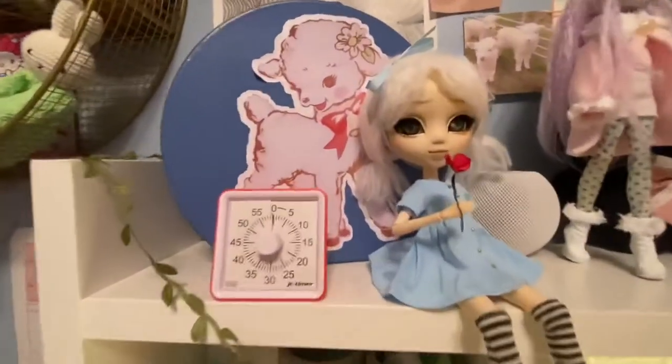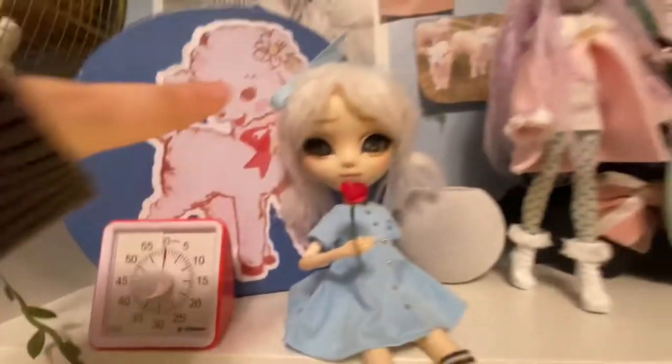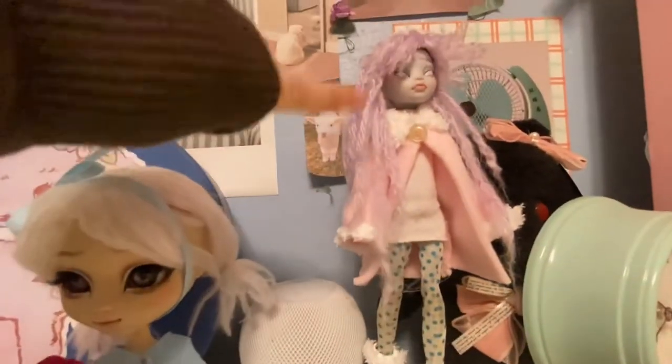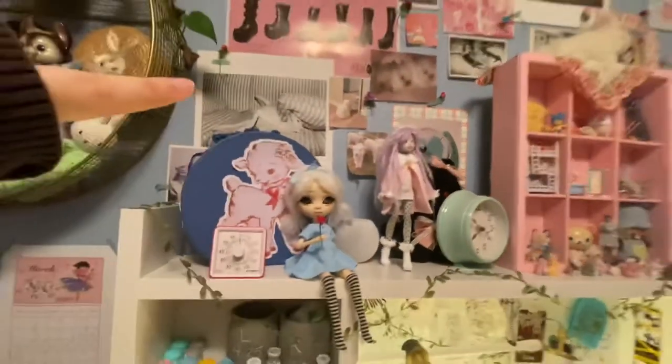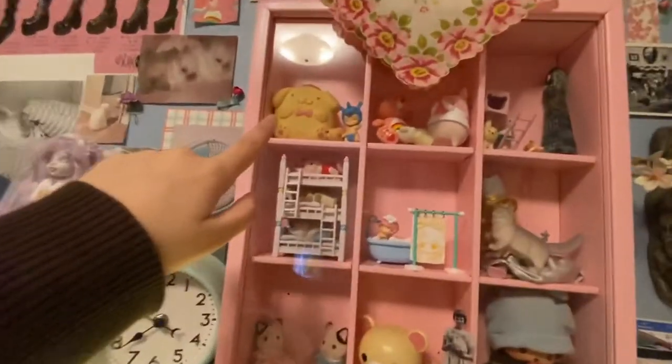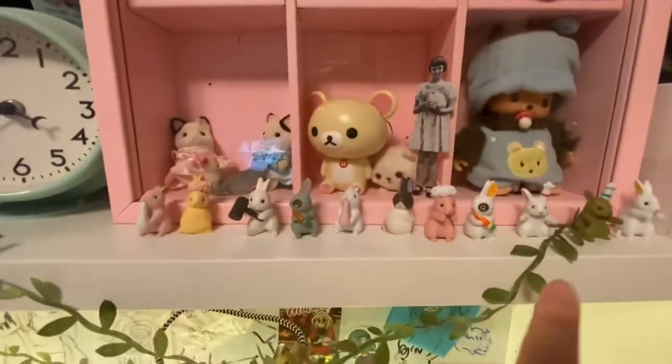And here I actually custom did this pull-up doll — I made the wig and face-up and stuff. I also made the wig for this one, and the clothes and stuff. This I got from my sister, this I got from my mom. And then all on the wall is just printed-out stuff or stuff that I found. And then here is just a bunch of miniature stuff, and then my mom got me these.